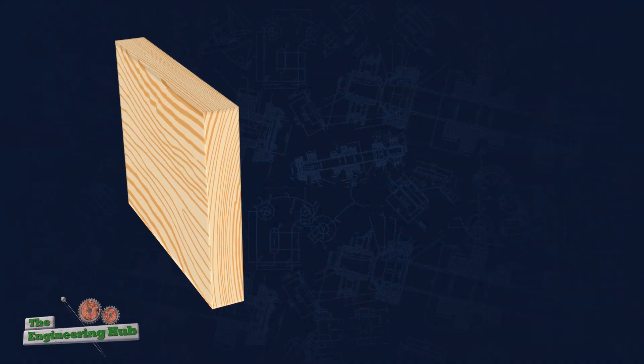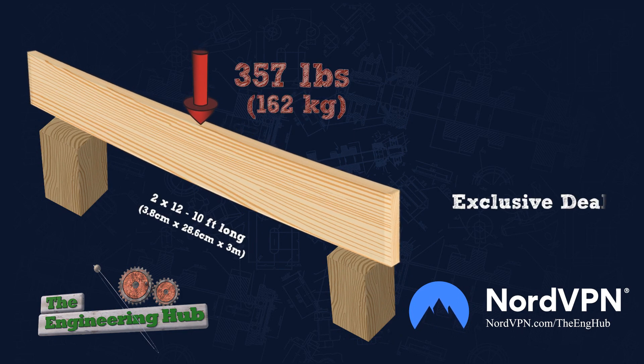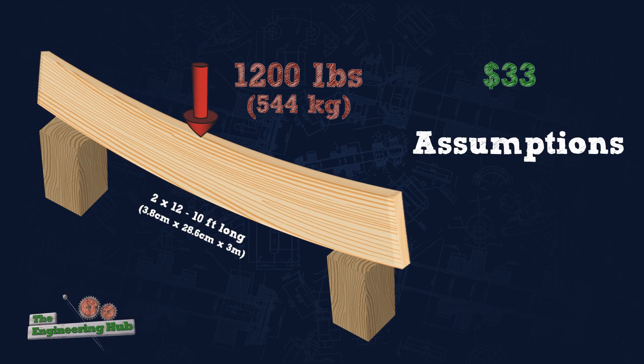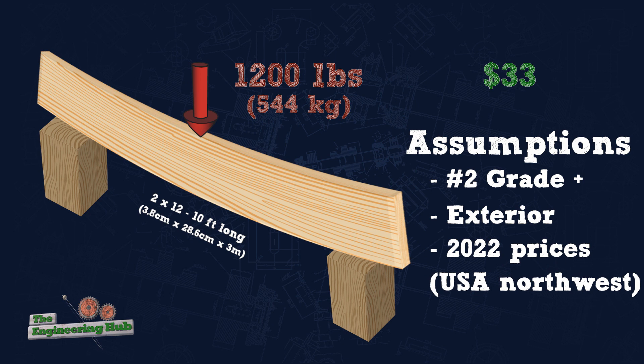Let's look at a simple beam first. Take a 2x12 spanning 10 feet. With this, we can support about 1,200 lbs before failure, and this would cost about $33, assuming number 2 grade or better and exterior use pressure treated wood for a better comparison to the weatherability of concrete.